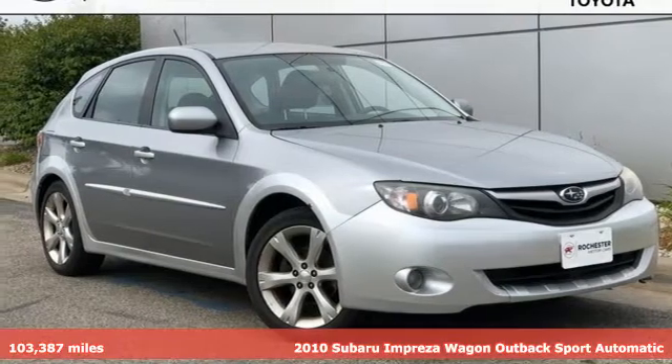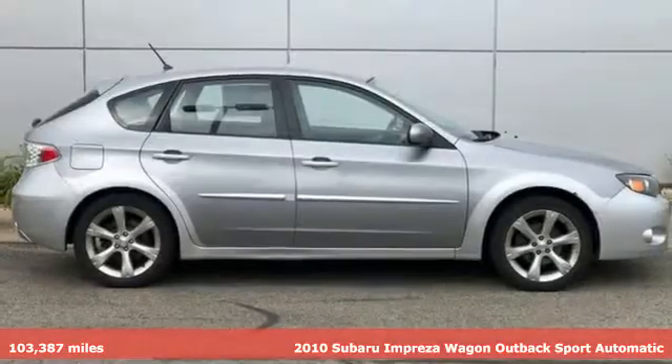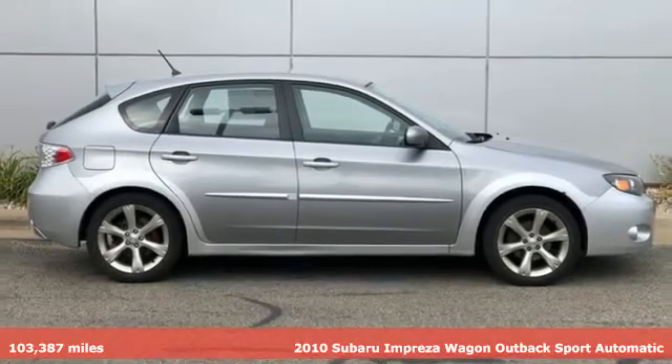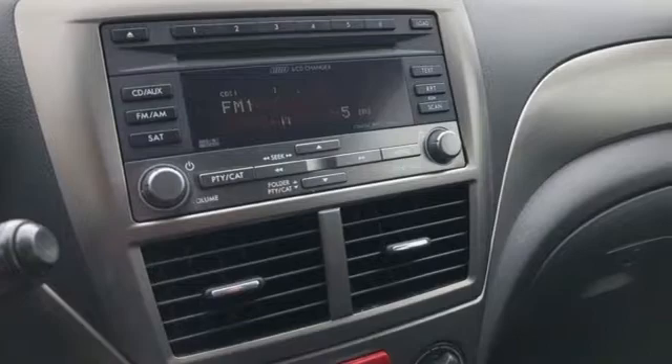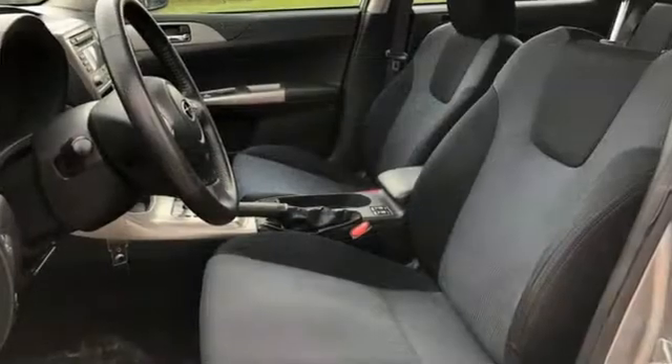It's a 2010 Subaru Impreza Wagon. Subaru understands a wagon is about real life, getting it all done, fitting it all in, and so the Impreza Wagon was born to handle life impressively.